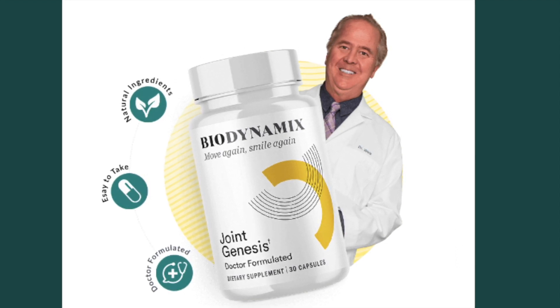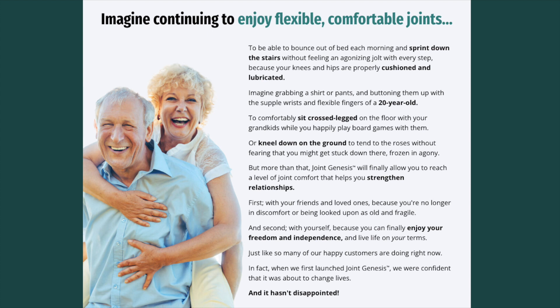But more than that, Joint Genesis will finally allow you to reach a level of joint comfort that helps you strengthen relationships — first, with your friends and loved ones, because you're no longer in discomfort or being looked upon as old and fragile, and second, with yourself, because you can finally enjoy your freedom and independence and live life on your terms.